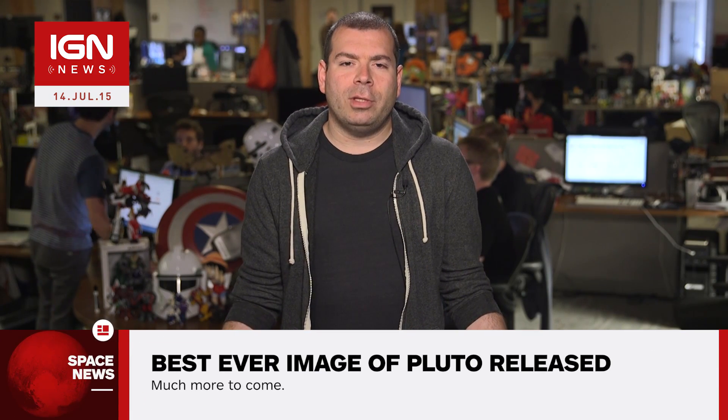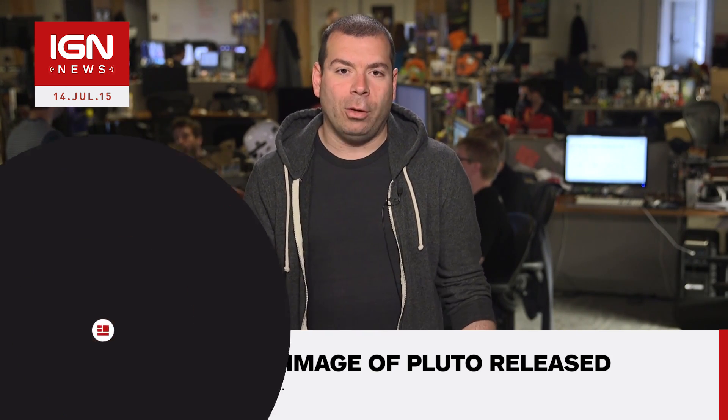I'm Brian Altano and this is IGN News. The New Horizons spacecraft has performed its flyby of Pluto and has sent the best ever image of the dwarf planet back to Earth.